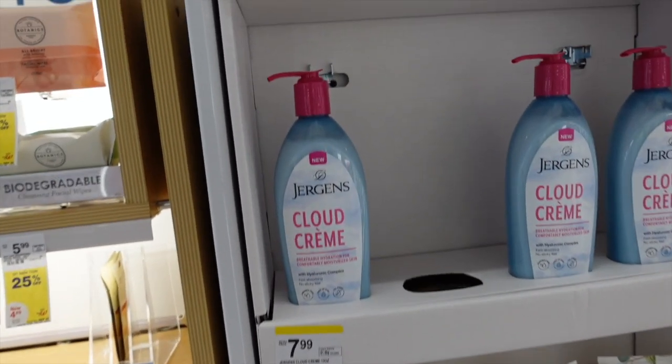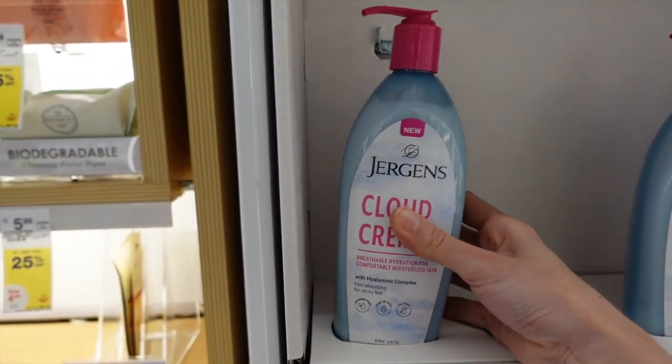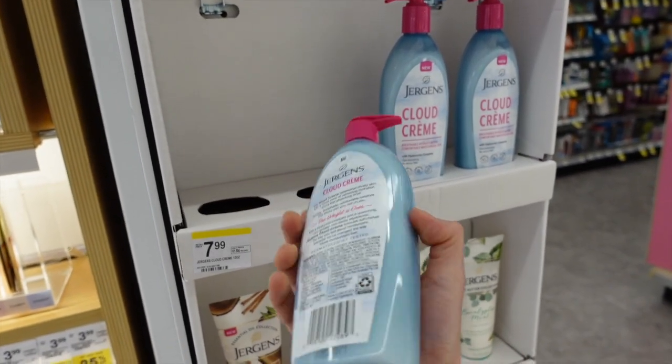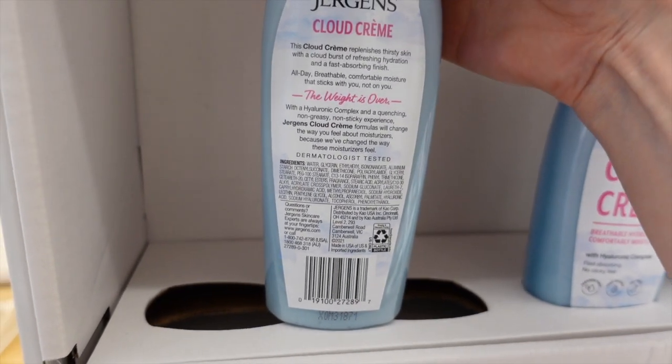Jergens came out with an essential oil cloud cream. I'm intrigued. It does have fragrance in it — and no actual clouds.